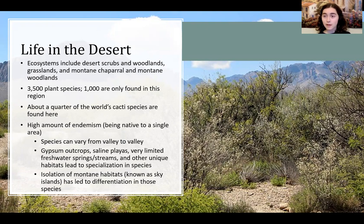These species can vary from valley to valley, and a lot of the environments in this desert are highly localized. So gypsum outcrops, lean playas, freshwater springs and streams lead to a lot of unique species that are specialized for those environments.